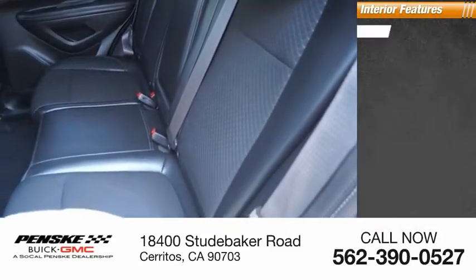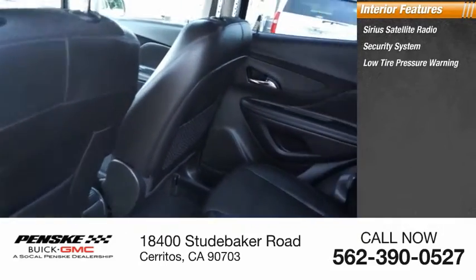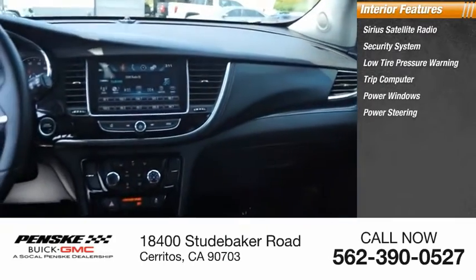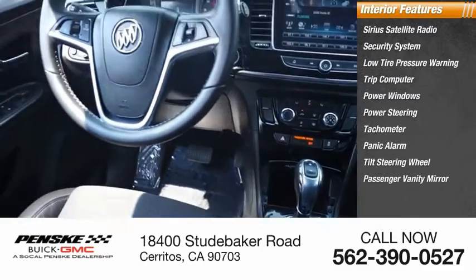Inside you'll find Sirius satellite radio, security system, low tire pressure warning, trip computer, power windows, power steering, tachometer, panic alarm, tilt steering wheel, and passenger vanity mirror.